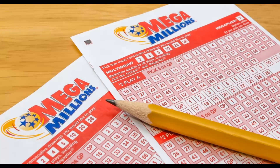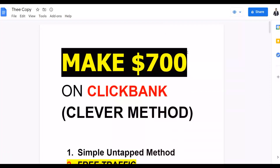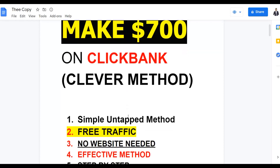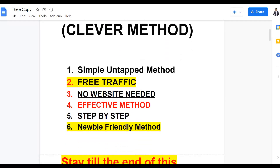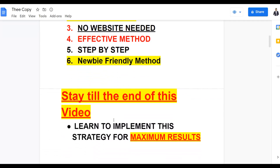You can do this using free and paid traffic methods and make your first sale as soon as today. You can make your first seven dollars or more on ClickBank with this clever, untapped method — nobody is actually doing this right now. It's 100% effective, very newbie-friendly, and anybody can do it. Watch step by step to the end so I can show you how to properly implement this method and make a lot of sales on ClickBank on complete autopilot.